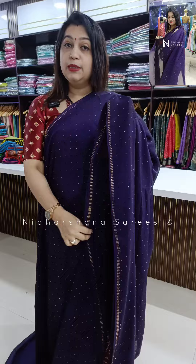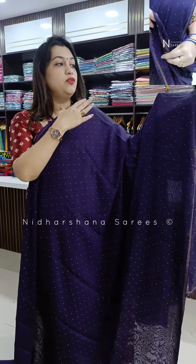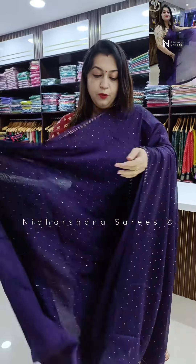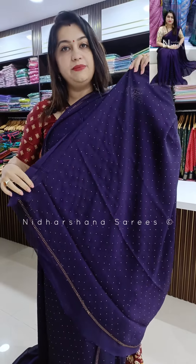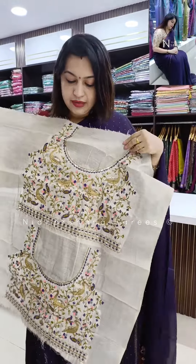We have released version 2 the day before yesterday and this is our design number 1 in beautiful chiffon fabric with the Swarovski stone concept. This saree has got beautiful Swarovski gold stonework on the complete saree. When you pleat the saree, half of the portion will have this beautiful stonework. It's a beautiful purple color with a running pallu with nice stonework, and it teams up with a beautiful designer work blouse piece.